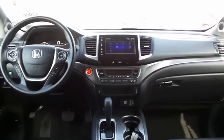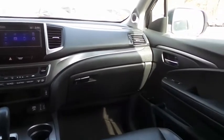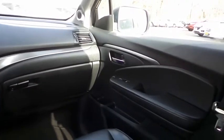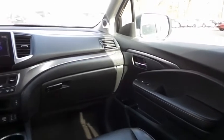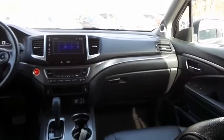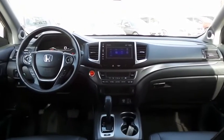It has a leather-wrapped telescoping steering wheel with radio controls, a premium sound system with a subwoofer, USB port, auxiliary jack, Bluetooth audio, XM satellite radio, Pandora capabilities, and smartphone integration.